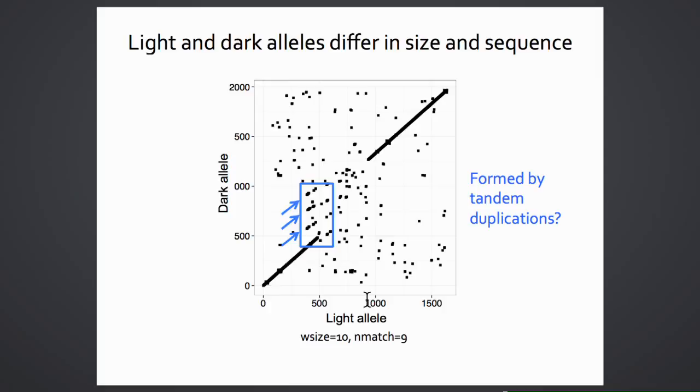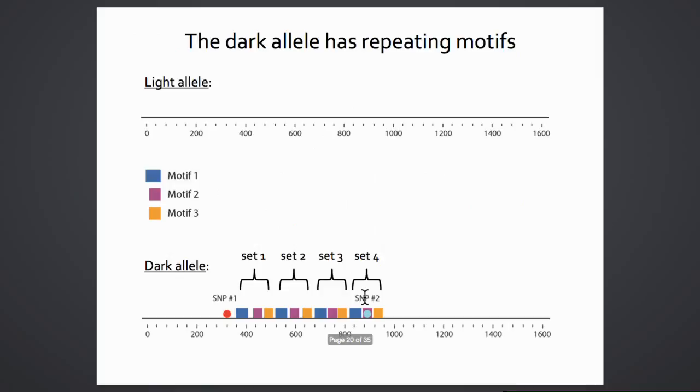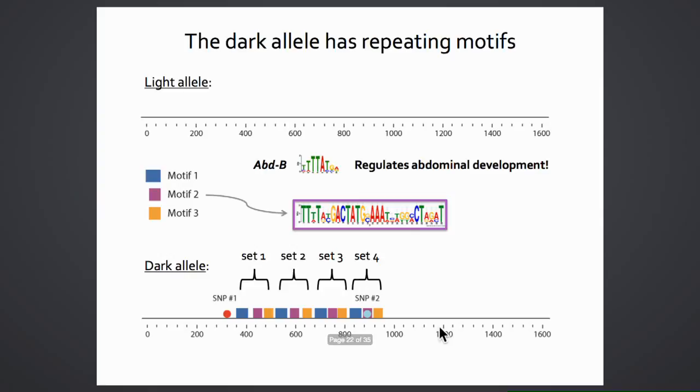One region in the dark allele appears to be repeated, potentially formed by tandem duplications. Using MemeSuite and TomTom to search for enriched motifs, three motifs were found repeated in sets of three, four times, confirming the tandem duplication hypothesis. These fell perfectly within the two GWAS SNPs. Most excitingly, one of these motifs—the second one—had a predicted binding site for Abdominal-B, which regulates abdominal development, and Doublesex, which regulates sexual differentiation in Drosophila—two excellent candidate regulators for a female-limited abdominal pigmentation trait.